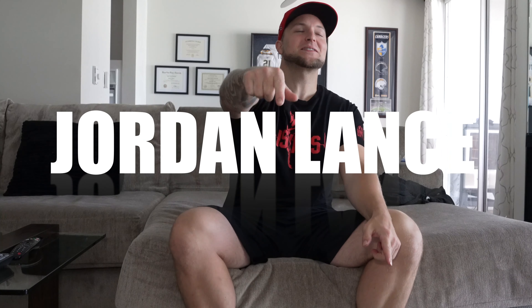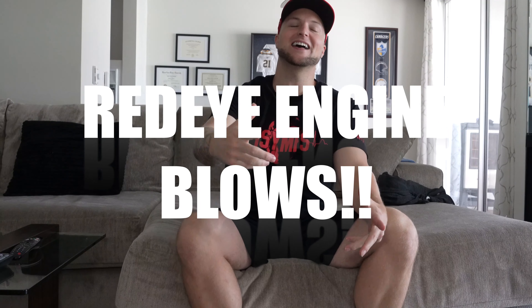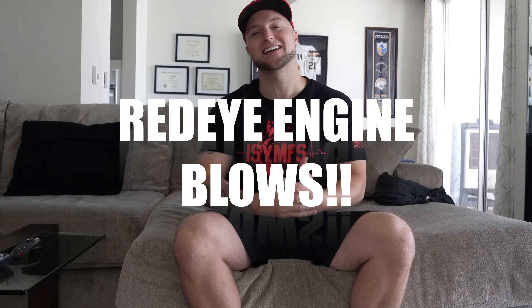What up YouTube, Jordan and Ronald Rising back for another video. Today I've got a very sad story to tell you guys, so yes, as you can tell by the thumbnail and the video title...